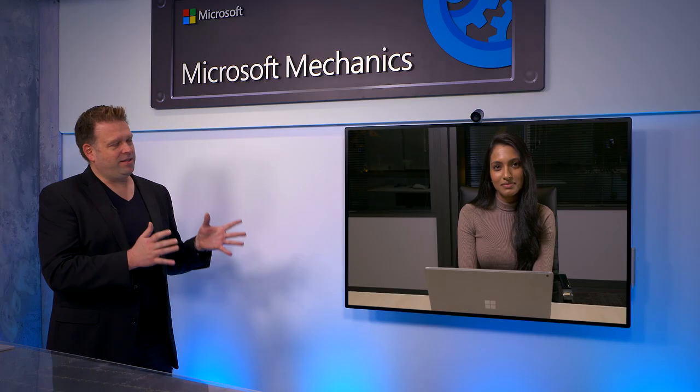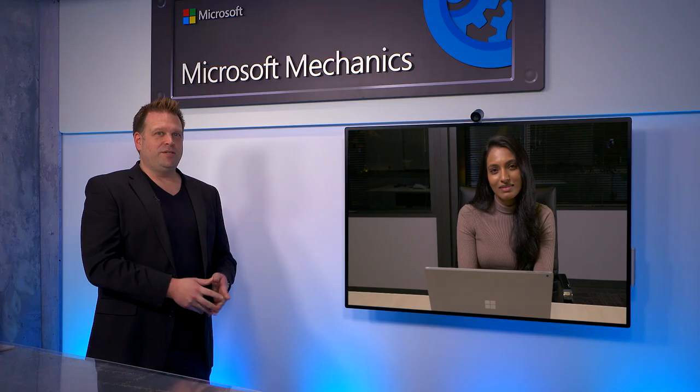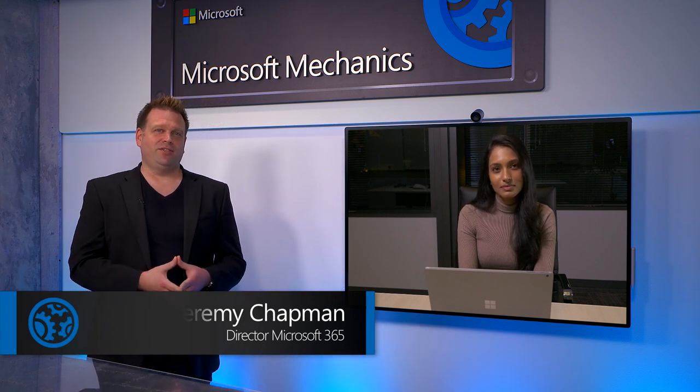Thanks so much for joining us today on the show, Apoorva, and congrats on the upcoming Azure Orbital Preview launch. It's a pleasure to be here and to share this latest milestone with everyone. Azure Space was announced just a little over a year ago, and this included Azure Orbital — our managed ground station as a service — as part of the Azure Space portfolio.